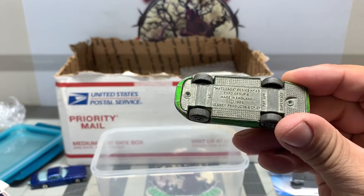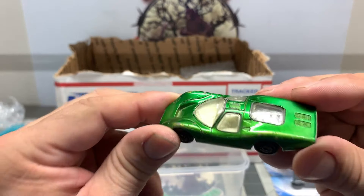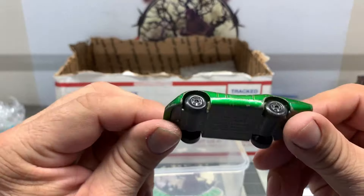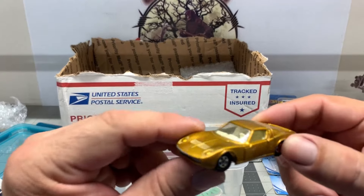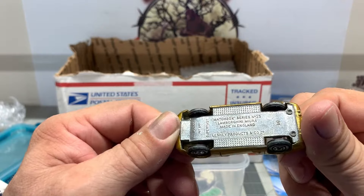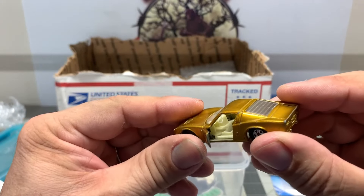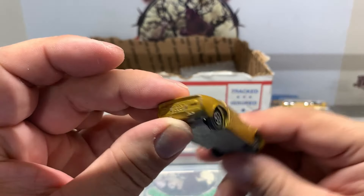We got a Matchbox Ford Group 6. Never think I've ever seen this car. It's pretty cool. It's got green metallic paint. That'll look good, Spectre Flame. Excellent. And then with it also, we got the Lamborghini Miura. The doors open up. That's excellent.